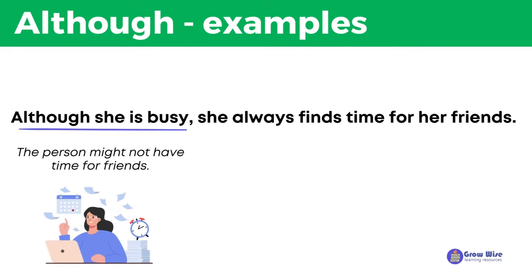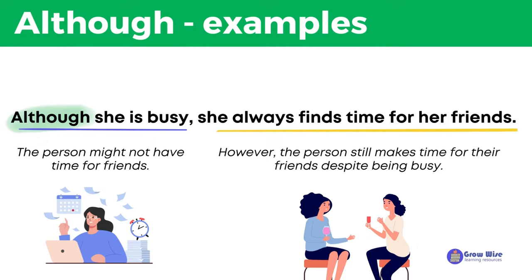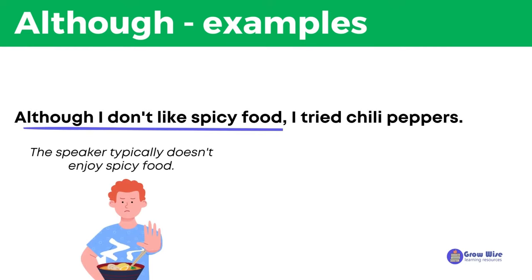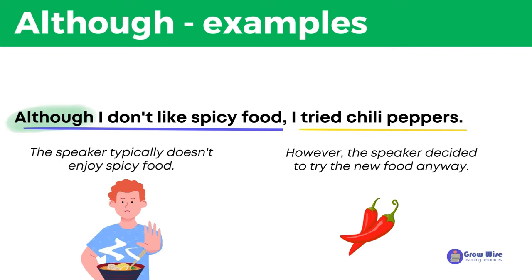The first part of the sentence, being busy, suggests that the person might not have time for friends. However, the use of although shows that the person still makes time for their friends, despite being busy. Although I don't like spicy food, I tried chili peppers. It means that even though the speaker typically doesn't enjoy spicy food, the speaker decided to try the new food anyway.